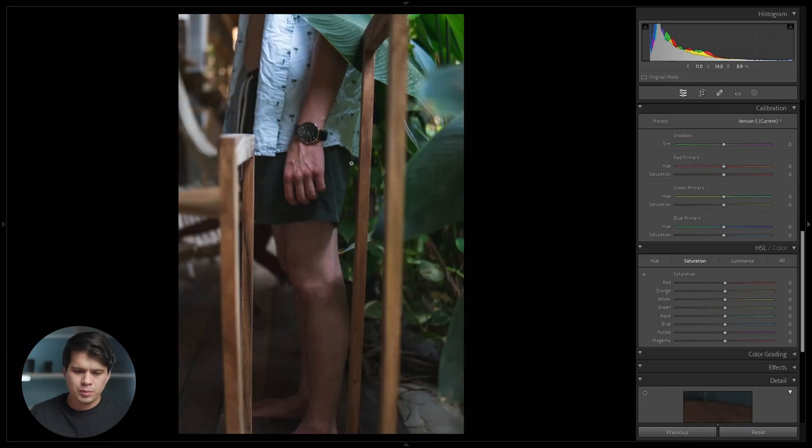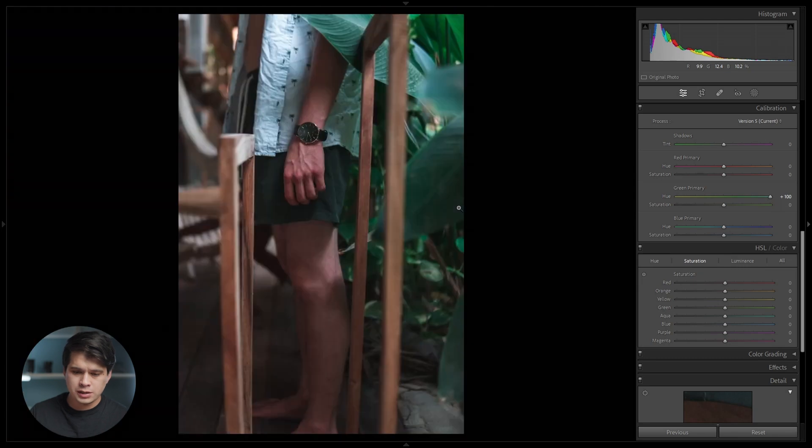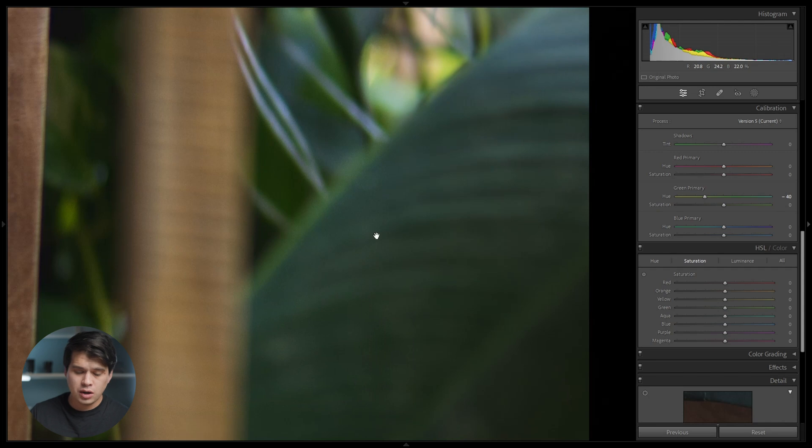We're going to start with camera calibration. This tool allows us to control the RGB — red, green, and blue — which make up every single pixel in our digital images. It's a very important and powerful tool. We have two objectives: first, to achieve those tan skin tones, and second, to push the colors in our image towards the warmer side. I'm going to zoom into the skin as our main subject. The first thing I want to do is move the green primary towards the negatives — going to the positives adds magentas and emeralds, but we want to go negative to add warm tones, quite a hefty edit in this case, adding oranges and making the greens a lot more warm.